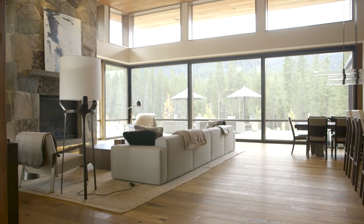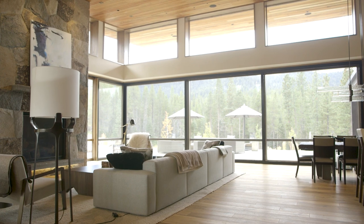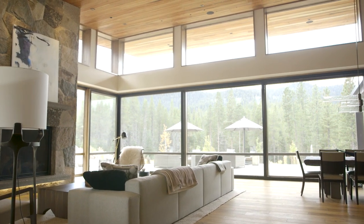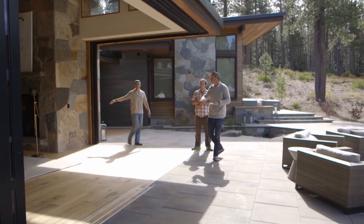Andersen has been bringing the beauty of natural light into homes for over a century, and no Andersen products bring more of the outside in than our extensive portfolio of big doors. It's great to be able to just open up a wall and sort of be inside and outside at the same time, and you're able to interact with the outdoors.